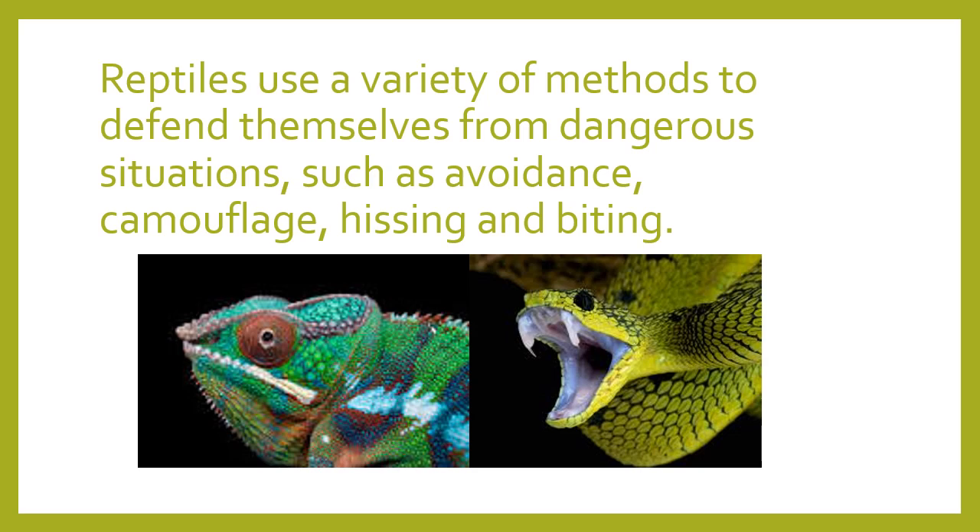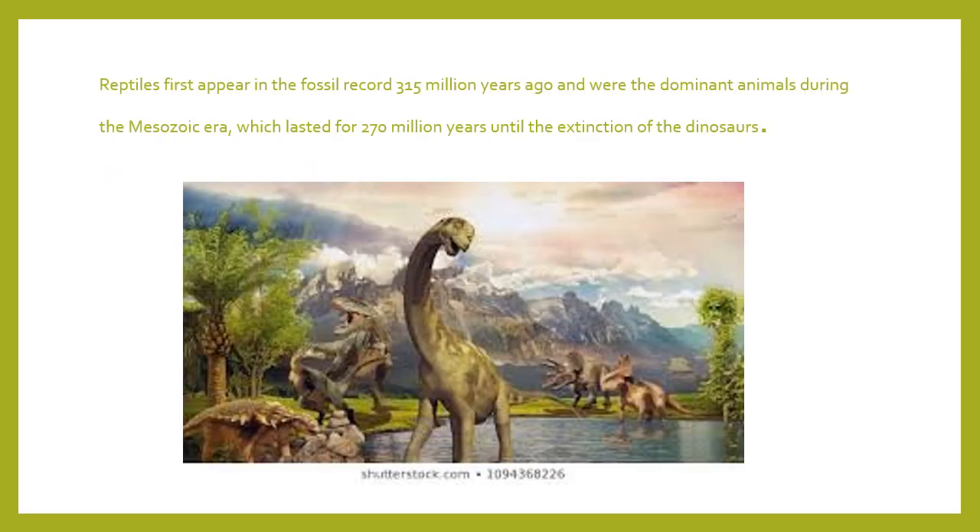Reptiles use a variety of methods to defend themselves from dangerous situations, such as avoidance — trying to get away — or camouflaging themselves like the chameleon, or hissing and biting like snakes. There's a picture of a chameleon showing multiple colors, as they can change themselves to camouflage with their background, and a picture of a snake most likely hissing and getting ready to bite.